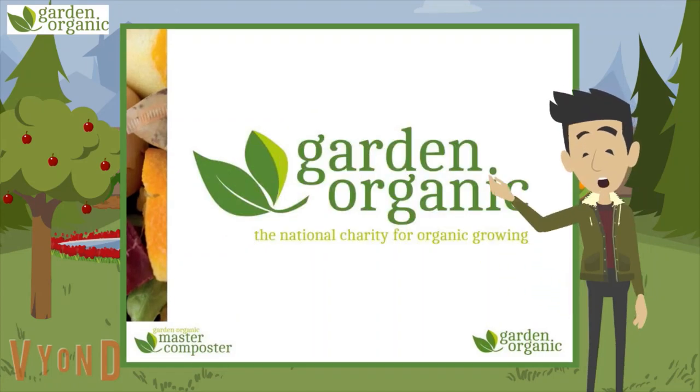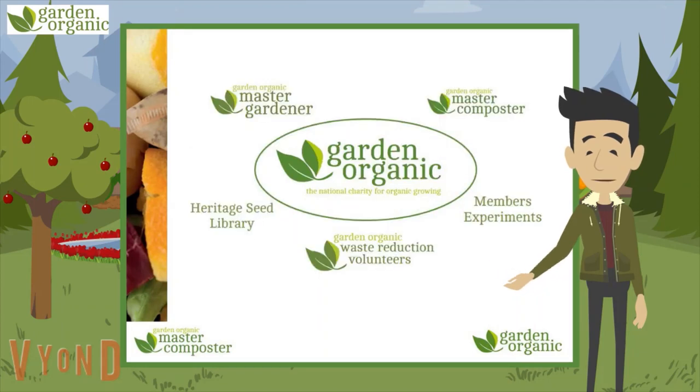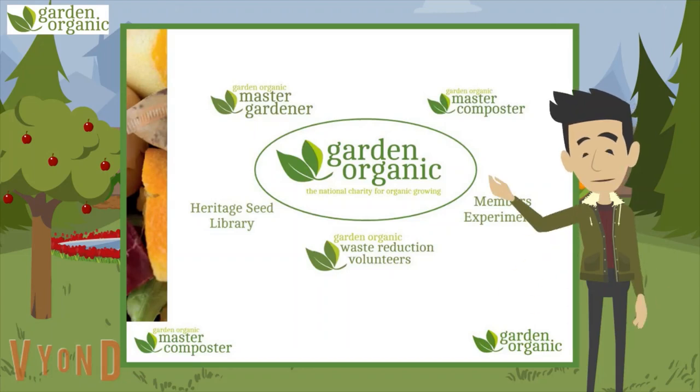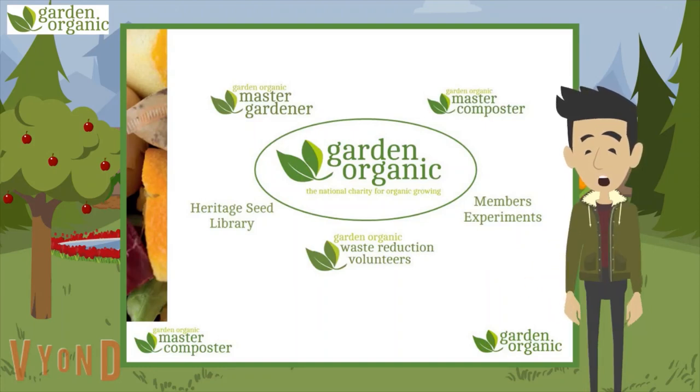Garden Organic is the national charity for organic growing. At the heart of Garden Organic are the members' experiments, which involve ordinary people all over the country trying different growing methods and techniques in their gardens and reporting back their results, so we can write up the results fully to share with everyone.